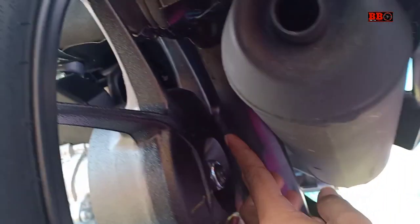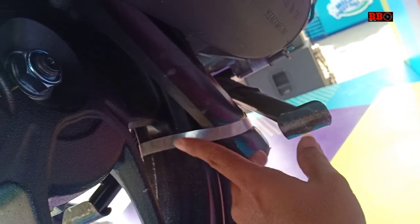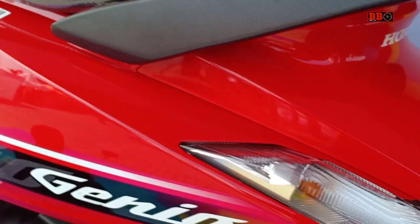Honda Genio juga menggunakan rangka baru bernama eSAF, dibuat lebih ringan dan lebih stabil. Ukuran ban belakangnya 90/90 ring 14 sudah tubeless, sedangkan di depan 80/90 ring 14 juga.